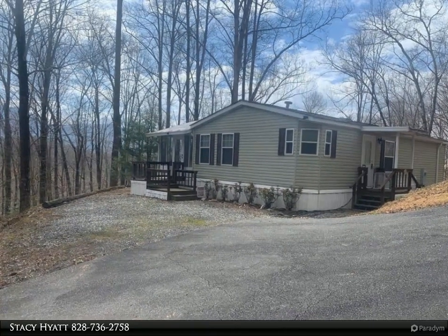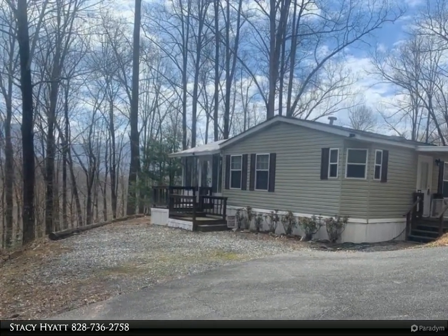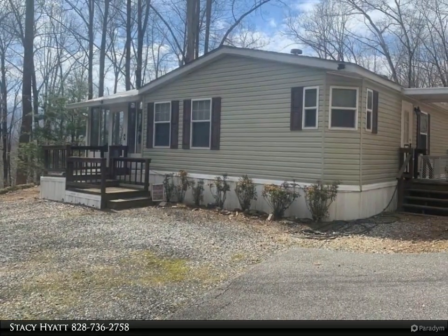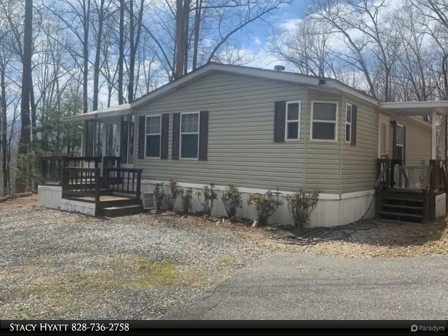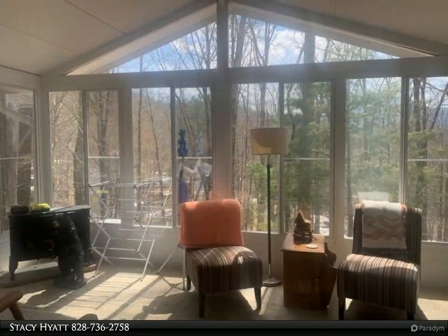This Appalachian Real Estate property video is presented by Stacy Hyatt. Two bed, two bath double wide with a 10 by 22 sunroom, located in Holly Ridge, a gated community of like properties. Open concept kitchen and dining area with